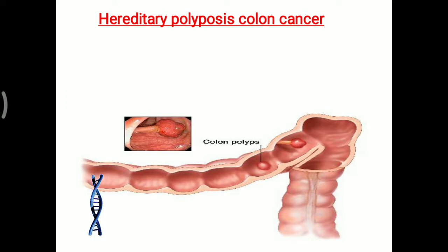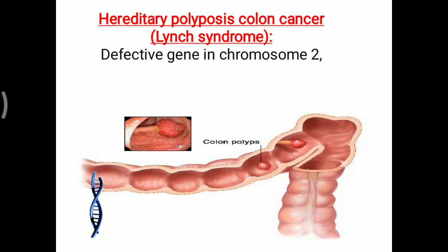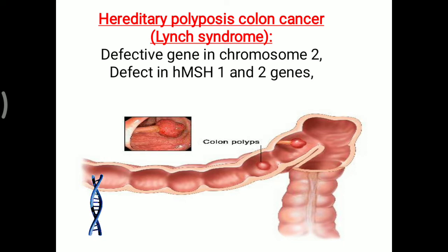Hereditary polyposis colon cancer, another name for which is Lynch Syndrome, occurs due to a defective gene on chromosome number 2. Defects in MSH1 and MSH2 genes are seen here. There is a defect in the mismatch repair mechanism, so that repair mechanism is not working, and that is leading to colon cancer.